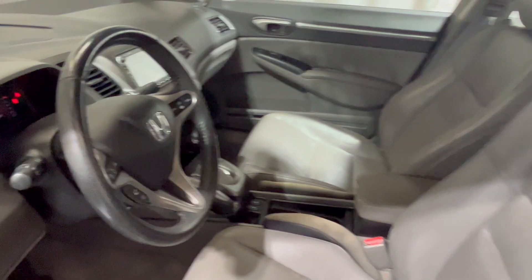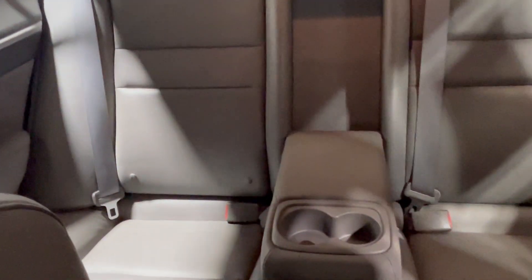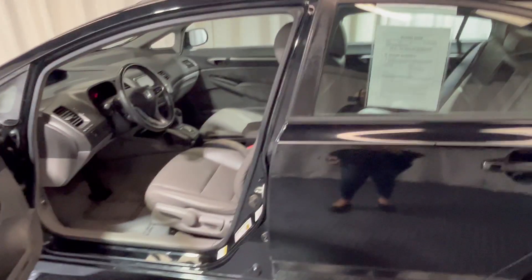Leather interior, nice and spacious. She has steering control buttons, she even has the navigation system. Nice and spacious — look at that. She has room for cupholders in the back, she has a sunroof. Nice little car. Come get her here at our proudest house.